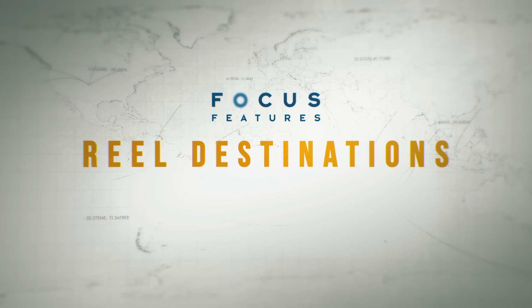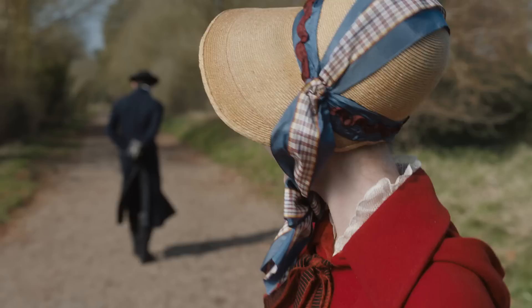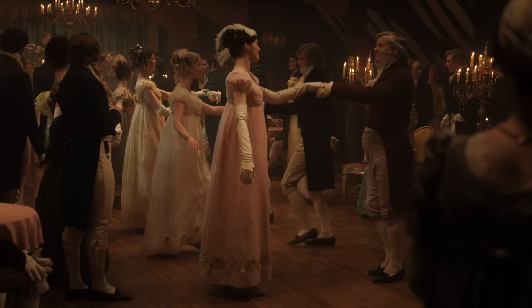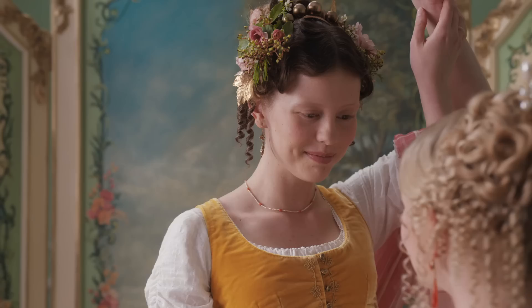Hey Focus fans, welcome back to Real Destinations. We tour the locations that make our favourite movies look and feel real. We've returned to England to see some of the beautiful locations used in Autumn De Wilde's Emma, a new adaptation of the famous novel by Jane Austen starring Anya Taylor-Joy as the titular character.